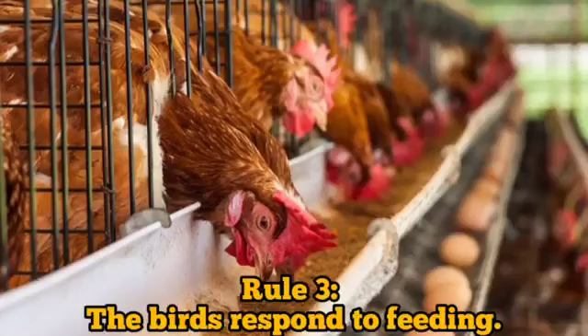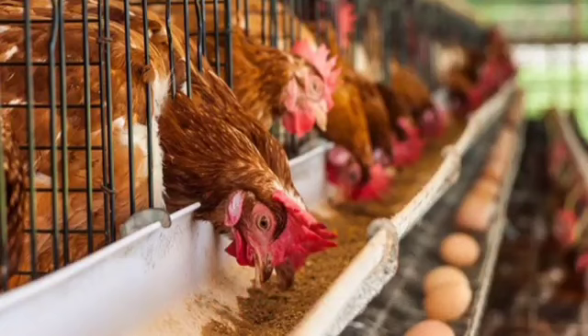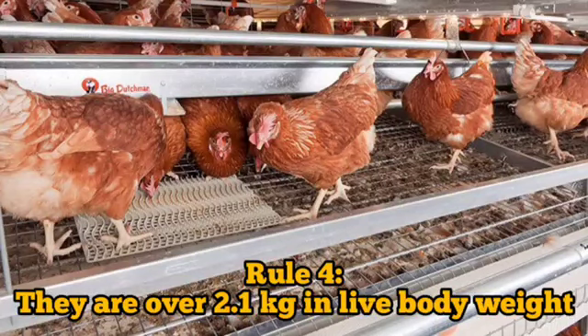Rule 3: The birds should respond to feeding. Rule 4: They should be over 2.1 kilograms in live body weight.